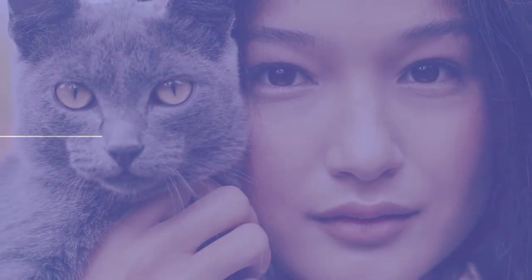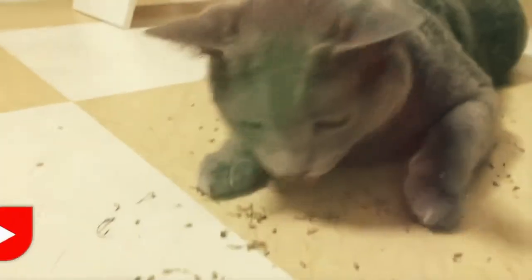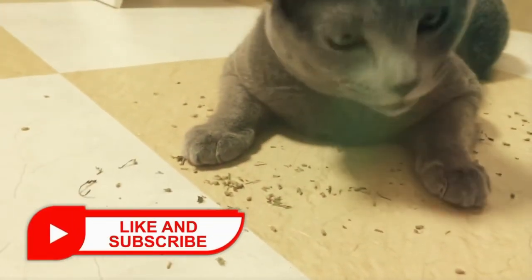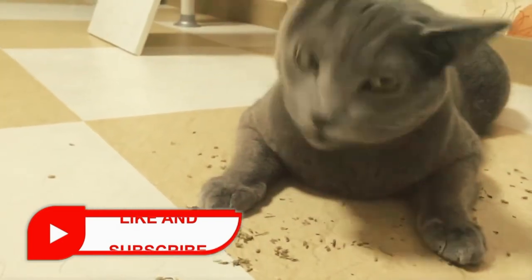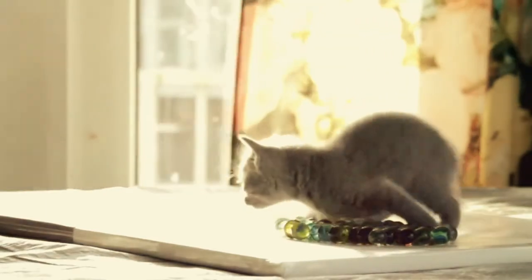In this video, we're going to tell you seven facts about the Russian blue cat. Russian blue cats are amazing. They got the distinctive look, awesome colors, and they're super loving and friendly. And in this video, we're going to share seven facts that you may not know about this awesome cat breed.